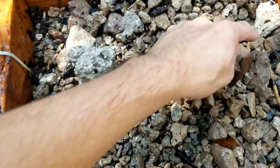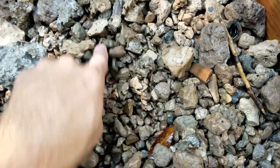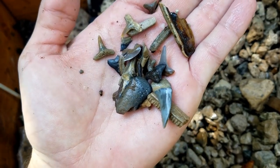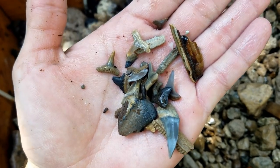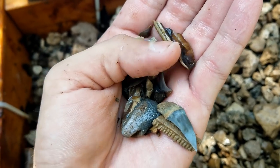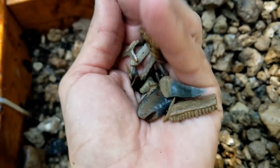All right, so I just went through this entire screen and this is what I got. There's a broken mako, a little corner of a megalodon, tons of lemon shark teeth, and a couple little pieces of horse teeth. Not too bad.